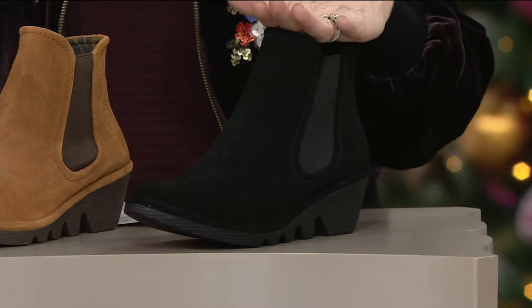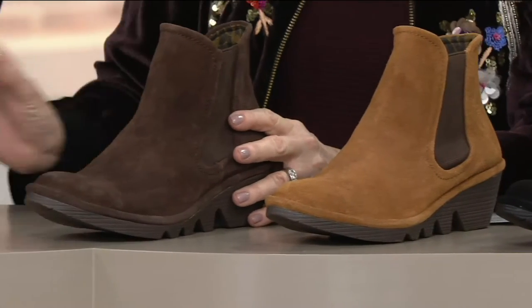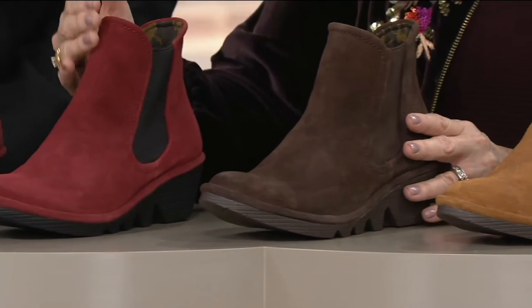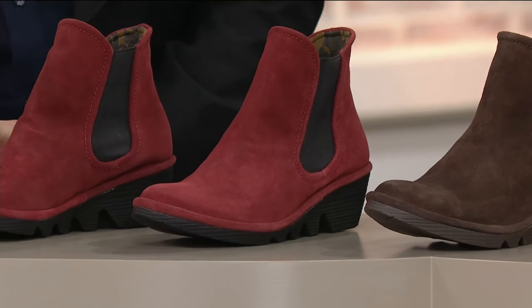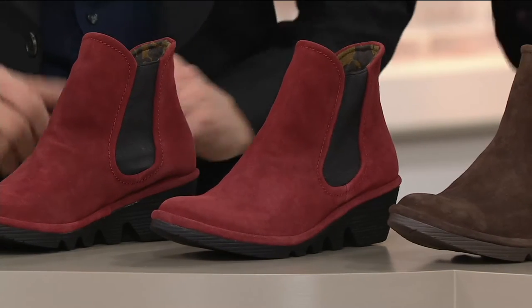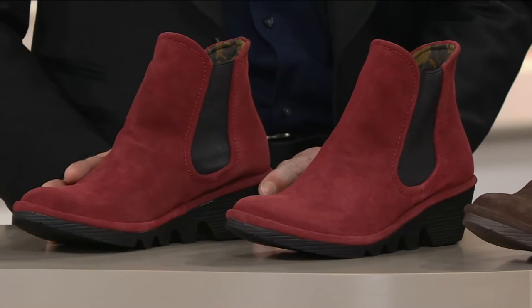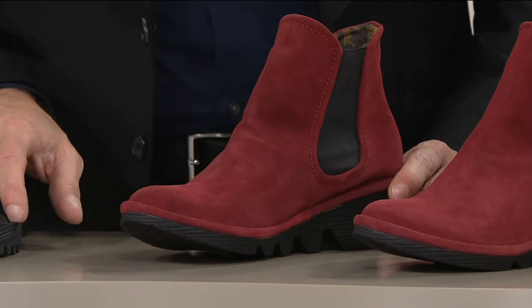We start here with the black, then we have it in camel, we have it in espresso, and we have it in wine — but this is a much warmer red than you usually think of as wine. When you look at it in person it's much warmer than the cooler wines we normally see, leaning more towards a deep brick rather than a deep wine.